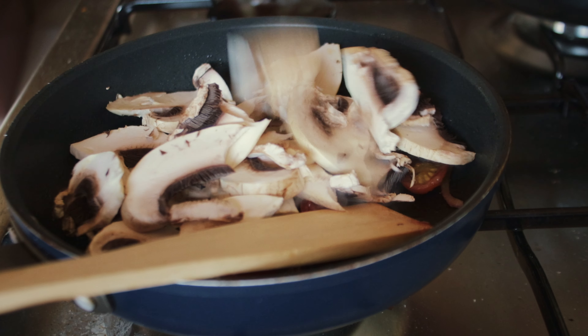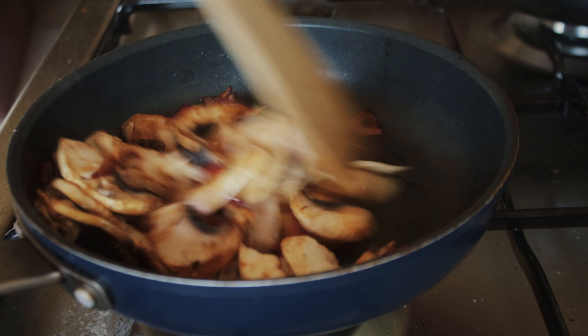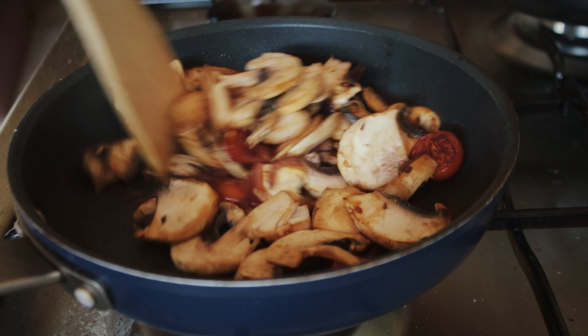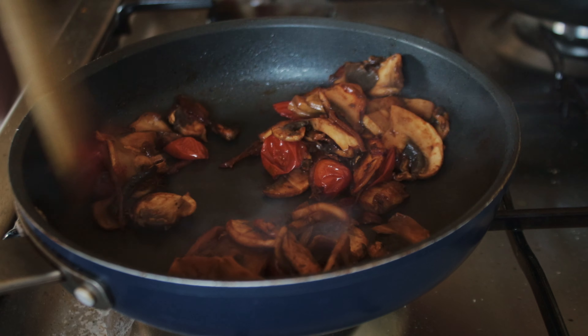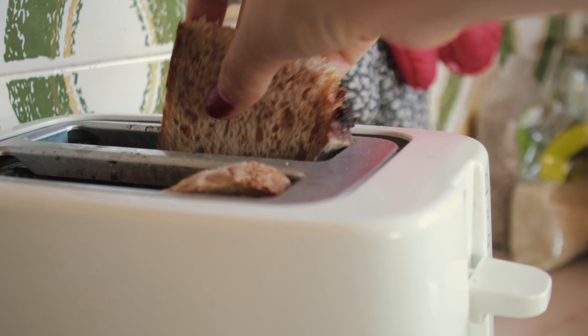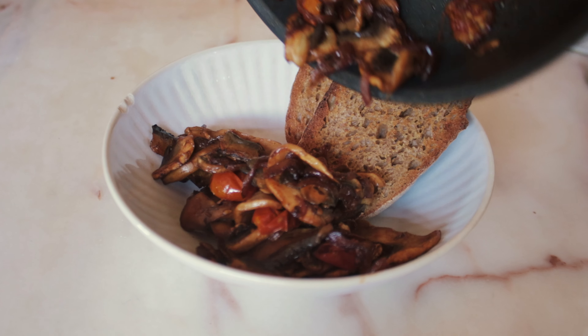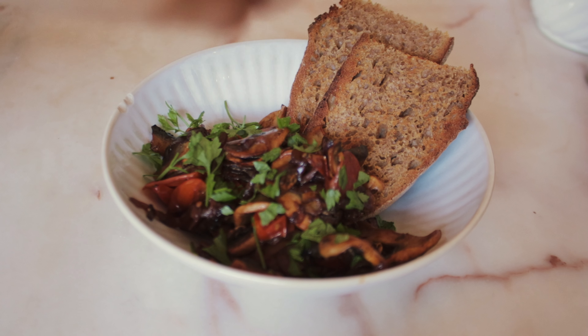Then I added a splash of soy sauce and let that cook for around five minutes. In the meantime I toasted a slice of sourdough bread. In the end I added some fresh parsley and hemp seeds.